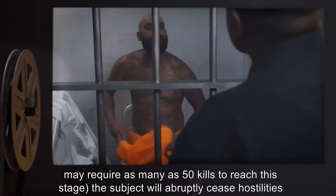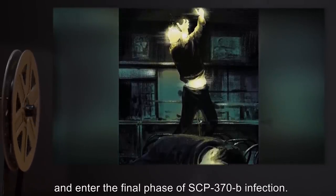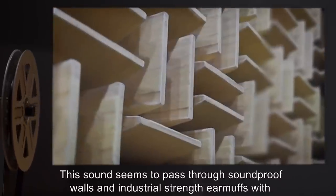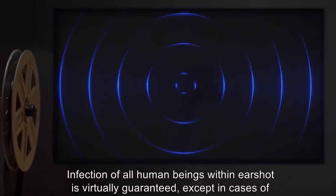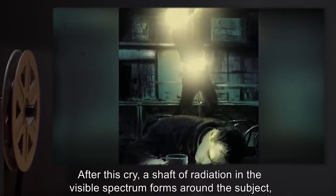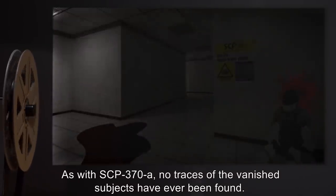After killing an average of twelve victims — subjects who were considered violent prior to infection may require as many as fifty kills to reach this stage — the subject will abruptly cease hostilities and enter the final phase of SCP-370-B infection. Subjects will raise their arms skyward and shout in a slightly amplified voice, 'Take me home!' This sound seems to pass through soundproof walls and industrial-strength earmuffs with only slight muffling. Infection of all human beings within earshot is virtually guaranteed, except in cases of sensory deafness. After this cry, a shaft of radiation in the visible spectrum forms around the subject, who will then levitate several feet above the ground before vanishing. As with SCP-370-A, no traces of the vanished subjects have ever been found.